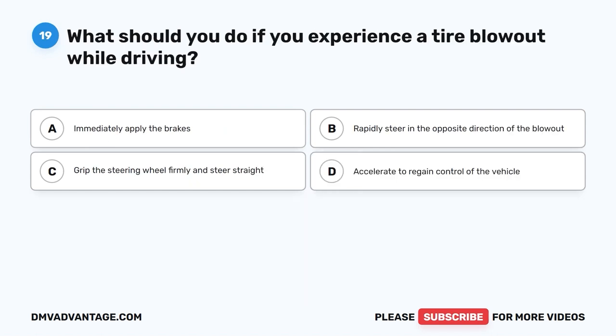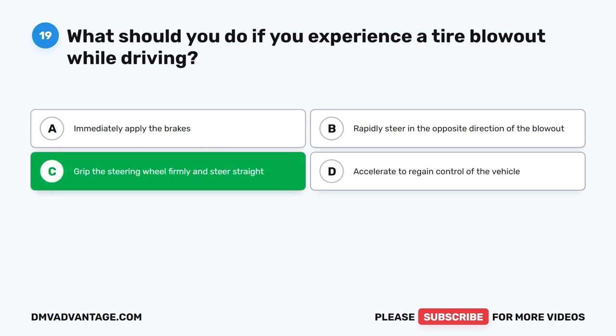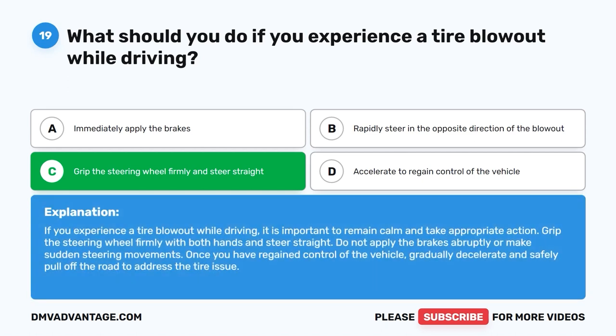Question nineteen. What should you do if you experience a tire blowout while driving? A. Immediately apply the brakes. B. Rapidly steer in the opposite direction of the blowout. C. Grip the steering wheel firmly and steer straight. D. Accelerate to regain control of the vehicle. The correct answer is C: grip the steering wheel firmly and steer straight. Remain calm, grip the steering wheel firmly with both hands, and steer straight. Do not apply the brakes abruptly or make sudden steering movements. Once you have regained control, gradually decelerate and safely pull off the road.